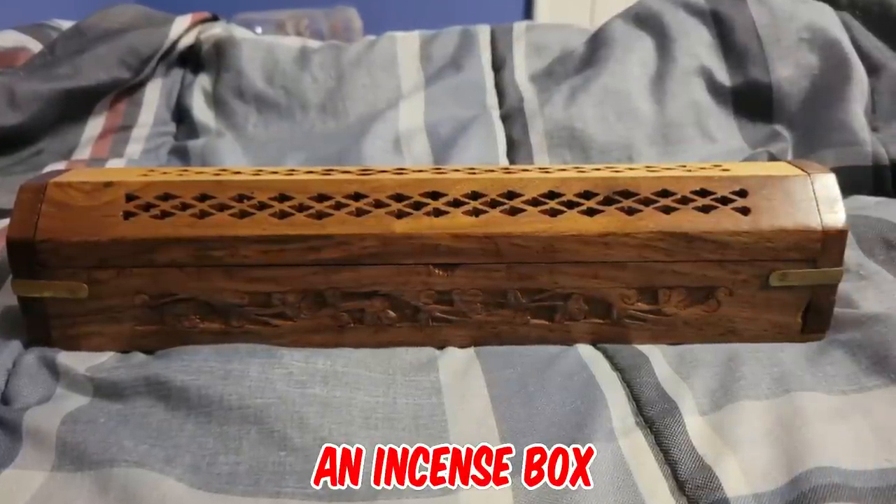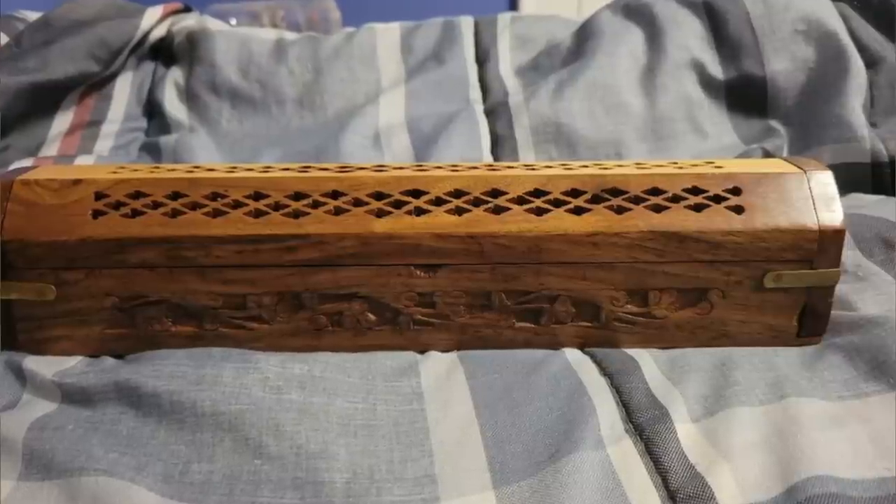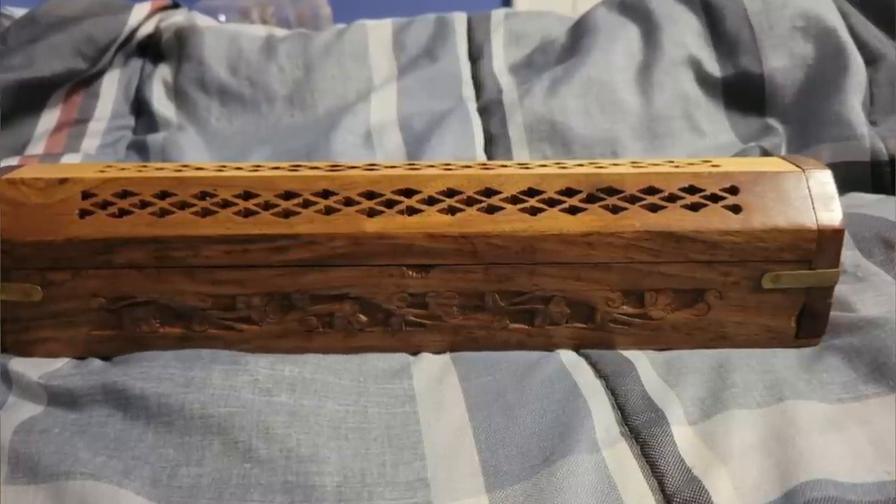It's an incense box. Usually the whole top is a hinged piece that opens up revealing the holders. You insert the stick into the slot and the smoke disperses through the holes in the top.